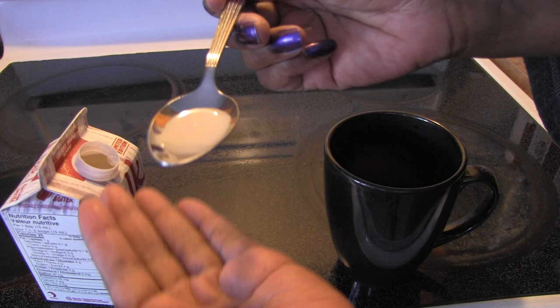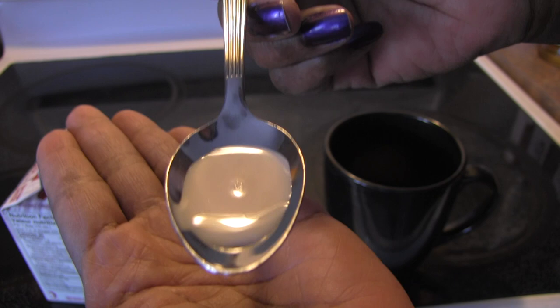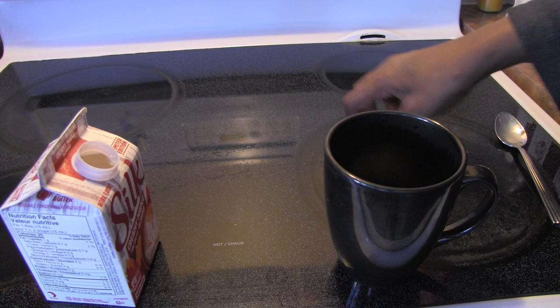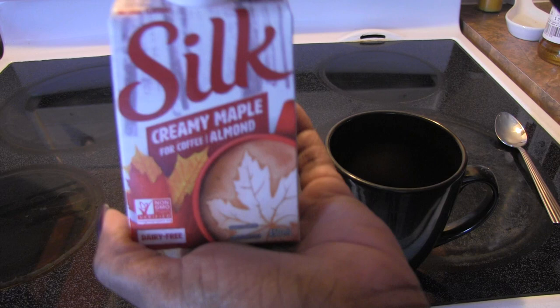It's a creamy color and it is so delicious — I really do buy this again and again. It's sweet but gives you that little hint of maple. A lot of people like maple syrup as a sweetener as opposed to cane sugar or typical white sugar, so if you like maple already you will like this creamer.